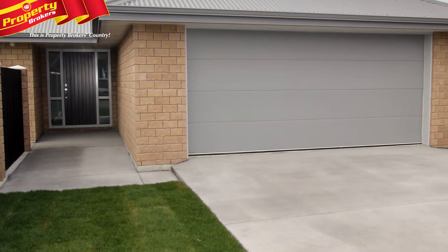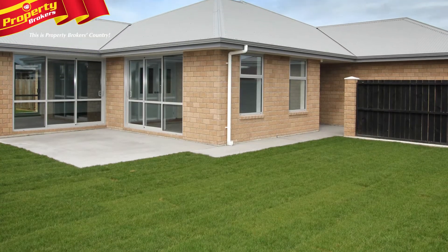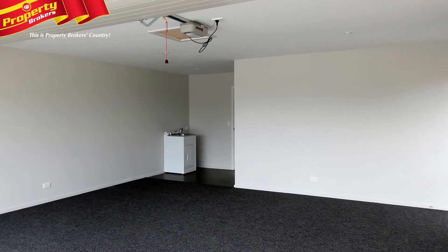Outdoors, you'll find the patios and paths and the driveway are complete. The section is fully fenced and the grass is growing. Fully insulated, the home is close to school, kindy and the shopping centre, and definitely offers terrific value.